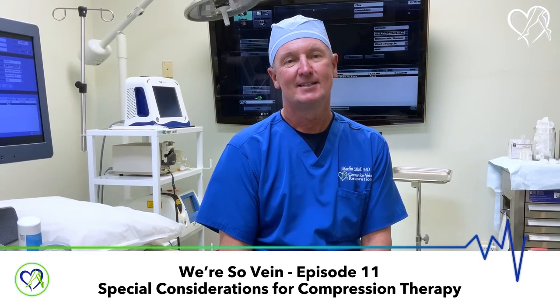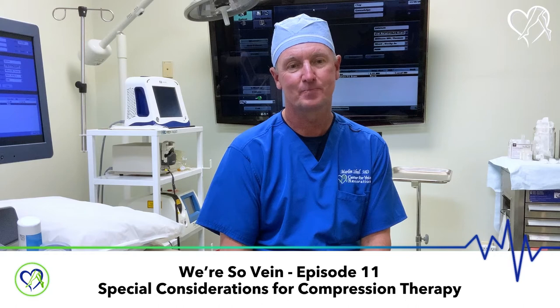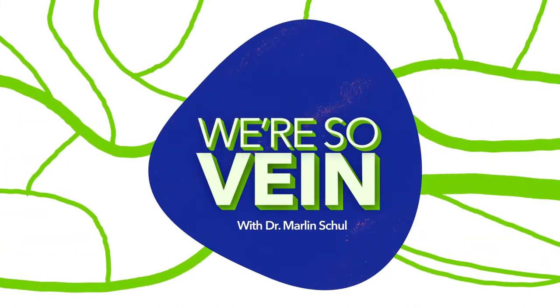Welcome back to We're So Vain. Today, Dr. Scholl discussed some special considerations as it pertains to compression therapy. This episode may be about you.